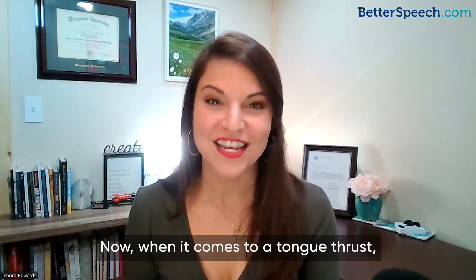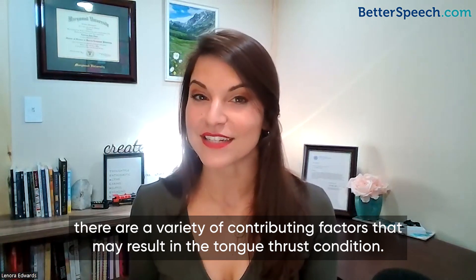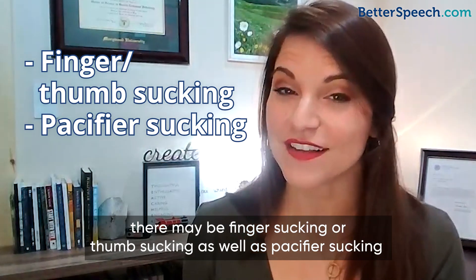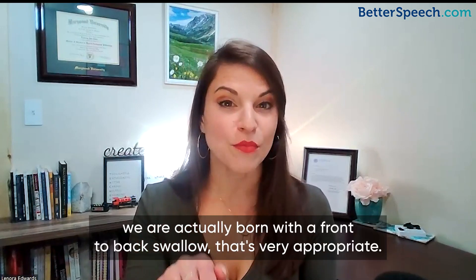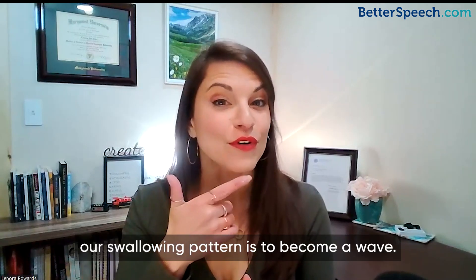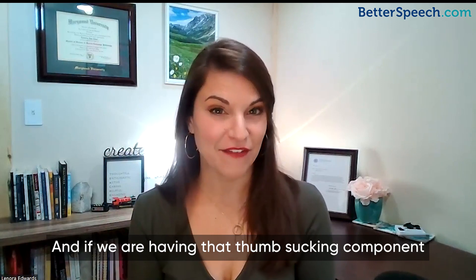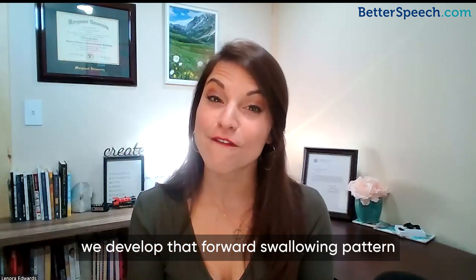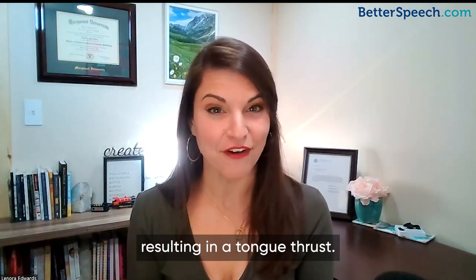When it comes to a tongue thrust, there are a variety of contributing factors. For example, there may be finger sucking or thumb sucking, as well as pacifier sucking that may be going on for too long. When we're born, we actually have a front-to-back swallow, which is very appropriate. As we develop, our swallowing pattern should become a wave. But if we're having that thumb sucking or pacifier component for too long, we develop that forward swallowing pattern, resulting in a tongue thrust.